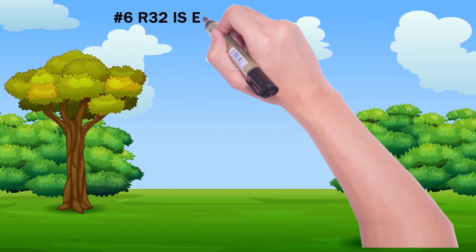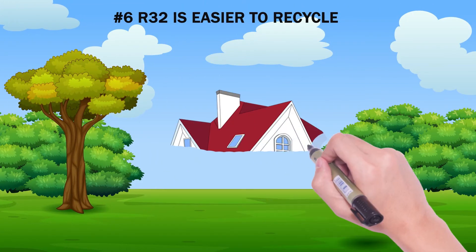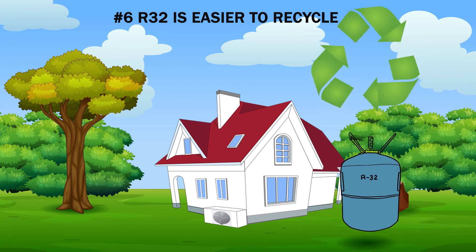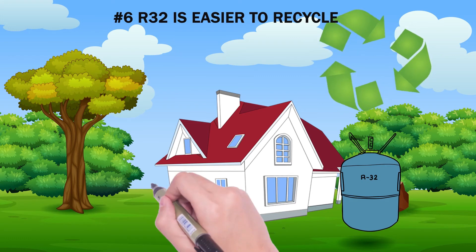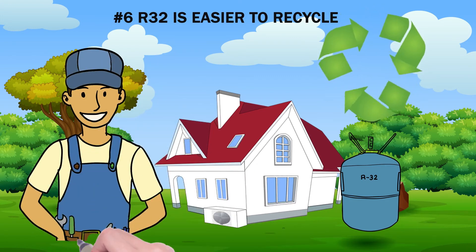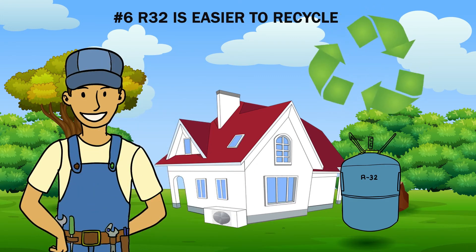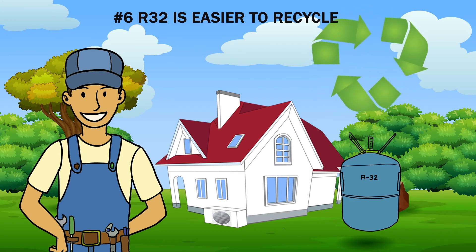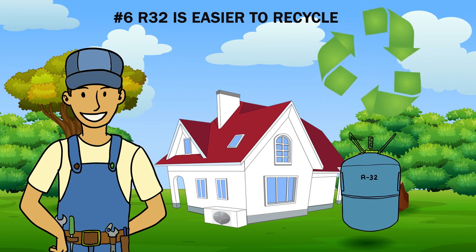Number six: R32 is easier to recycle. R32 is easier to recycle than refrigerants used in most heat pumps today. When an old heat pump is replaced, or sometimes during a major repair, the refrigerant must be removed. R32 is much easier to recycle since it's a single chemical, not a blend of several chemicals.